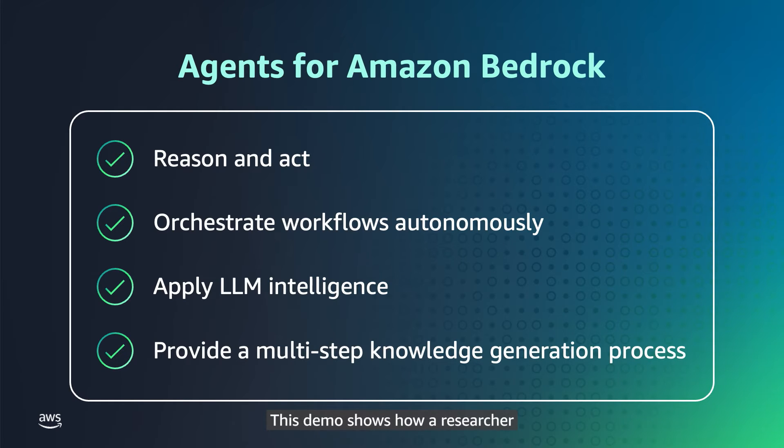This demo shows how a researcher can interact with a generative AI application on AWS using natural language queries to quickly get back relevant scientific results from both internal and external sources. This technology can return information on proteins, genes, and even compounds with published information, returned as summarized text with associated details on the source of information.